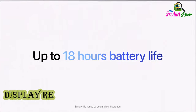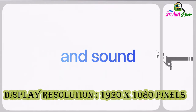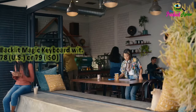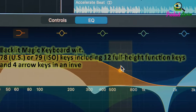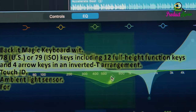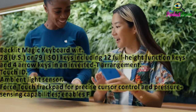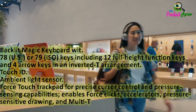Display resolution: 1920x1080 pixels. Audio output type: speakers. Backlit Magic Keyboard with 78 U.S. or 79 ISO keys, including 12 full-height function keys and 4 arrow keys in an inverted T arrangement. Touch ID. Ambient light sensor. Force Touch trackpad for precise cursor control and pressure sensing, enabling force clicks, accelerators, pressure-sensitive drawing, and multi-touch gestures.